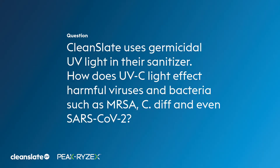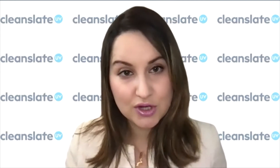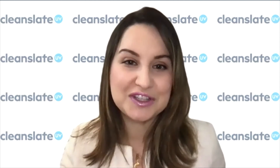CleanSlate uses germicidal UV light in their sanitizer. Germicidal UV refers to ultraviolet C light technology that specifically targets the molecular bonds of the DNA and RNA structure of bacteria and viruses — molecular damage that prevents microorganisms from replicating. The CleanSlate UV uses a 254 nanometer wavelength of UVC, which is very powerful and can completely inactivate any microorganisms found on the surfaces of devices placed inside the CleanSlate.